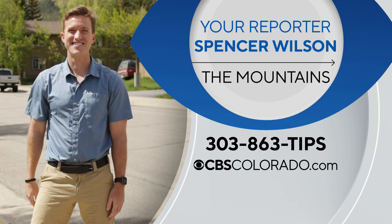Reporting from Dillon, Spencer Wilson, covering Colorado First. Spencer covers stories in communities all across the high country, so make sure you send him your story ideas through cbscolorado.com, and you can always call the tip line at 303-863-TIPS.